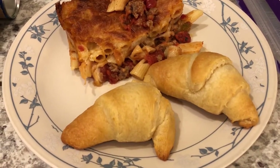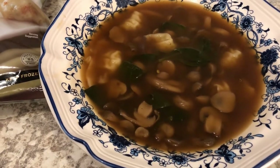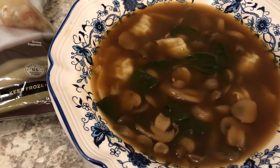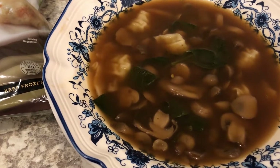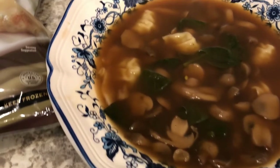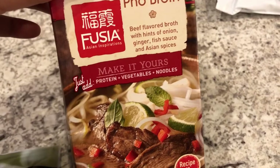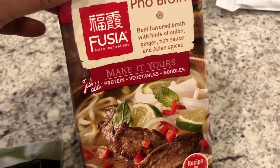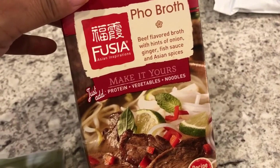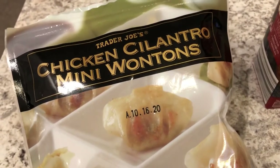Hey guys, we are having another meal from our freezer and pantry. I made this probably about a month ago — I'll link that video in the description. This is five-minute wonton soup. From our pantry I used this pho broth I got from Aldi a while back. The last time I made this soup I had a ramen broth, so this is what we had left in the pantry to use.